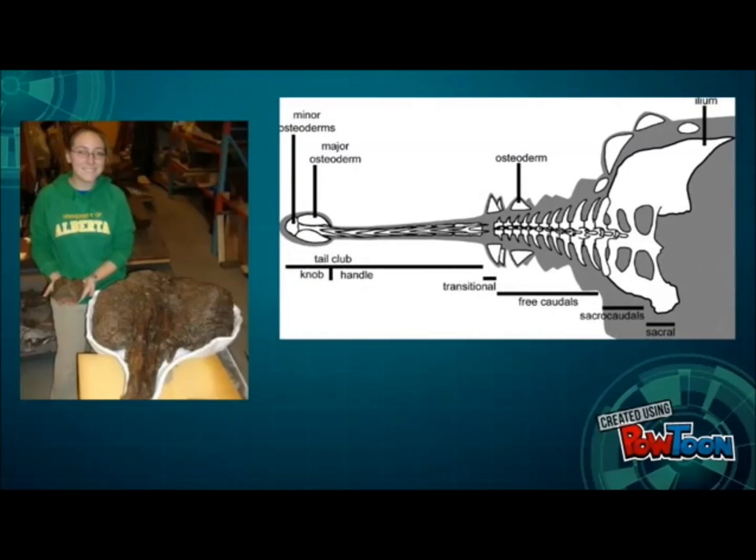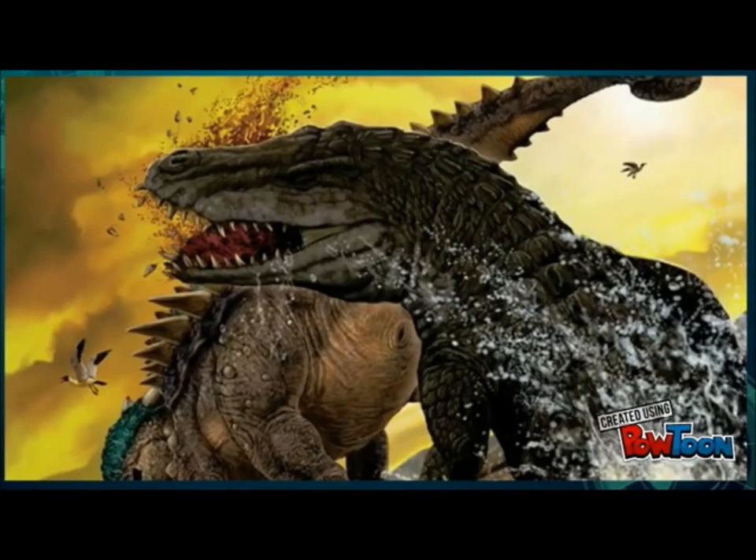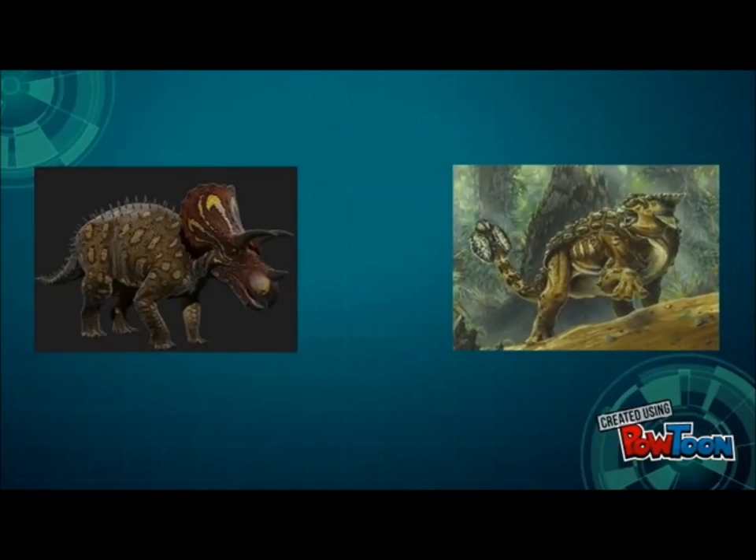Ankylosaurus's tail base had wide transverse vertebral processes to add incredible power to swinging, and its body was very wide and strong. Its short legs were also thick and powerful, which was perfect for providing bursts of acceleration to use in turning around or even body slamming. These two dinosaurs both could hold just about any predator at bay with equal effectiveness, making them even in the attack department.